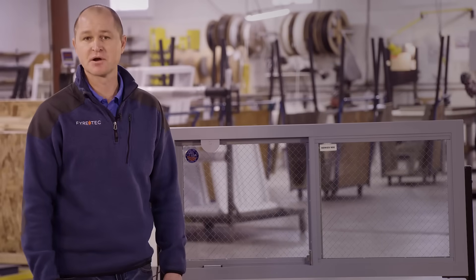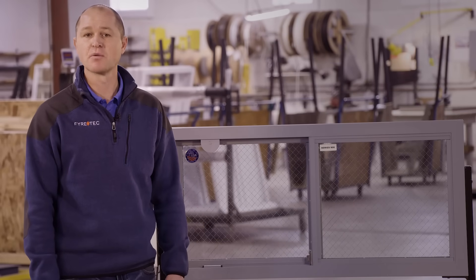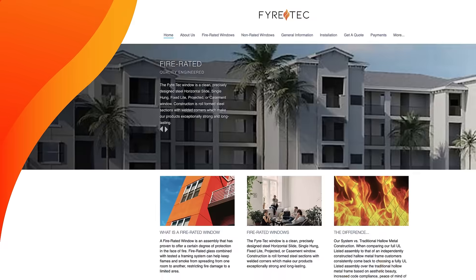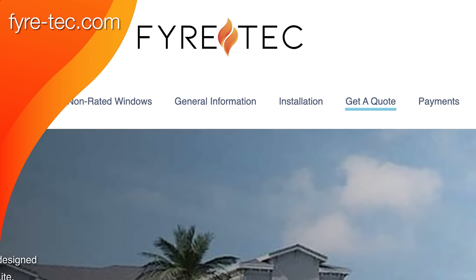Due to the uniqueness of fire rated windows and the complexity surrounding building codes, we encourage customers to visit our website to learn more about our windows. In addition, we welcome phone calls with one of our design experts who come with decades of experience. If you would like a quote on one of our windows, you can visit our website at firetech.com and click on the get a quote tab.